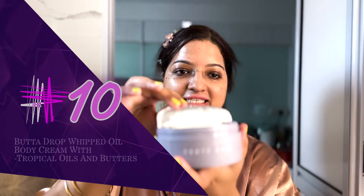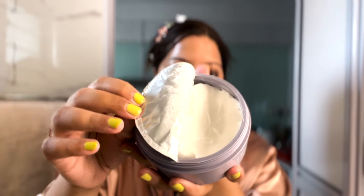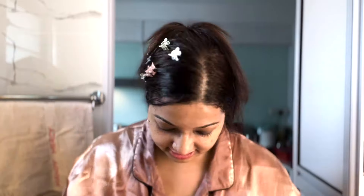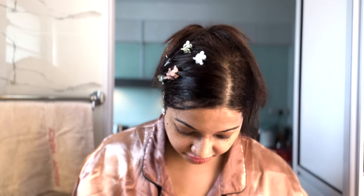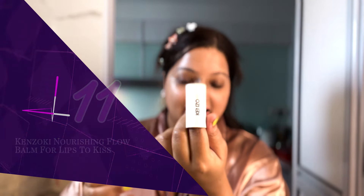It gives a very cooling sensation. The body butter by Fenty Skin — what I'll be using is this for maximum hydration. And then finally, for my lips, because I haven't done much to my lips today, the Kenzuki Lip Balm. It comes in a simple paper packaging like this.